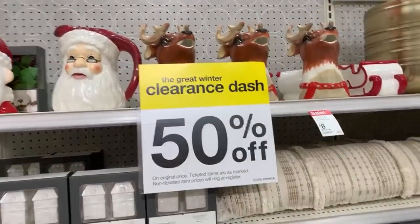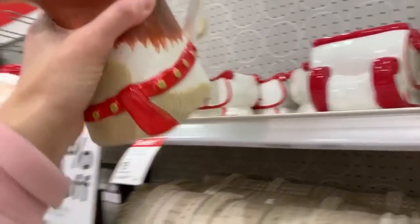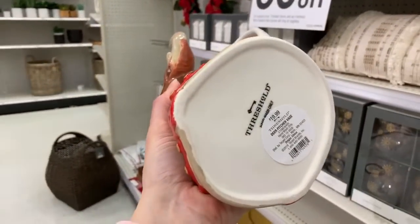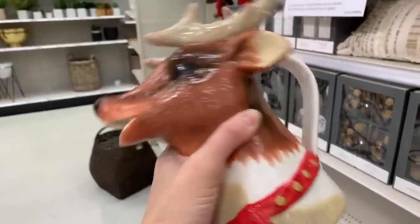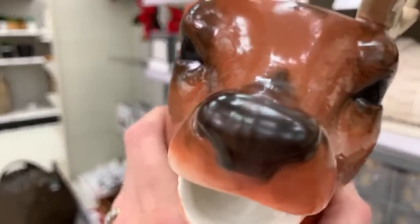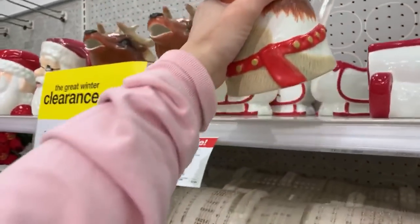Feel free to let me know if there's something you want me to flip over and show you the price on. Look at this - this is a juice-like pitcher, a deer pitcher vase. I think we can pour out of his mouth, maybe. So this is going to be a little under $10.